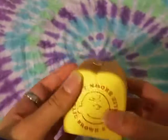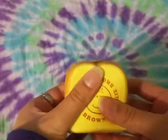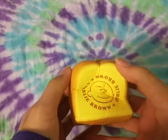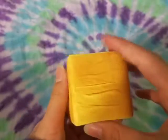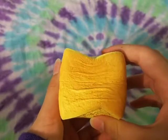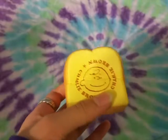Here it is out of packaging — it's super soft and really squishy. This is probably one of my favorite ones.